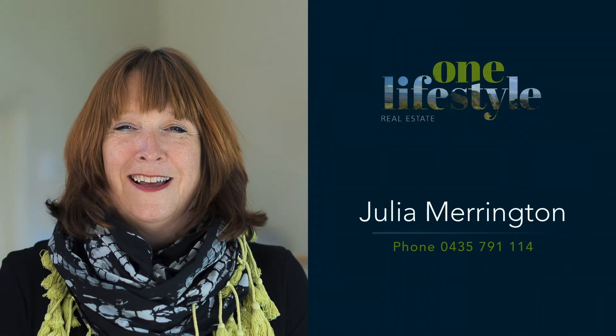Book your inspection with Julia Merrington on 0435 791 114 today.